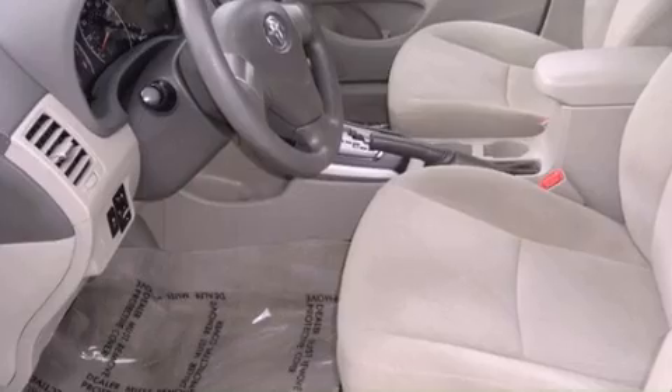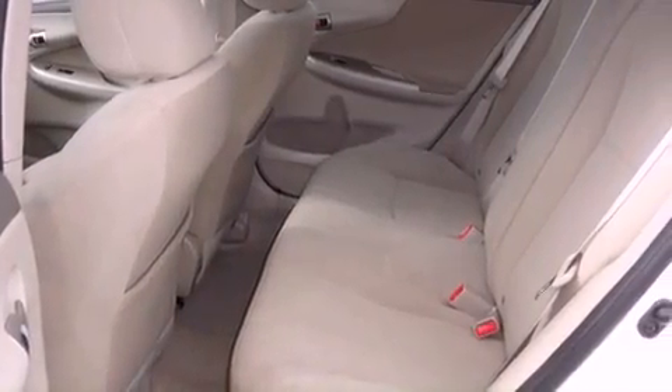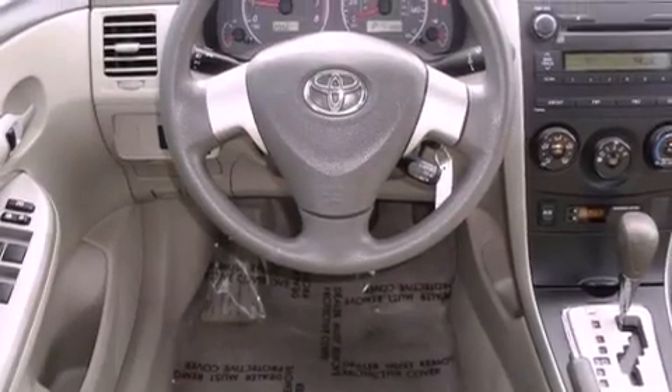All of the following features are included: satellite radio, a low-tire pressure indicator, traction control and stability control systems, an engine immobilizer theft deterrent system, and an anti-lock braking system.